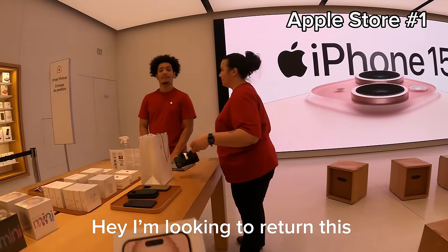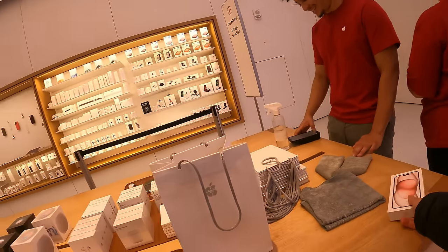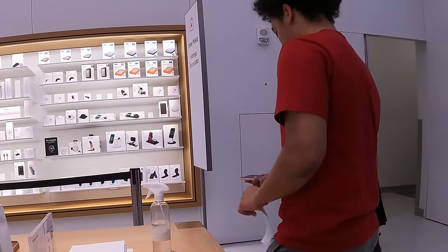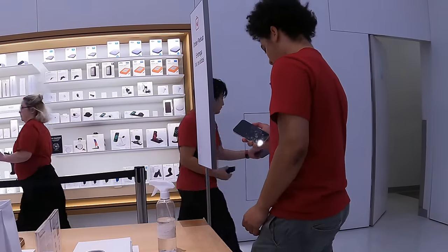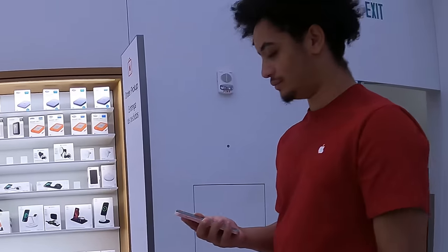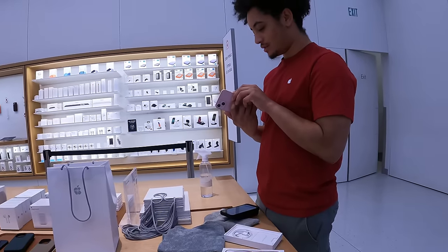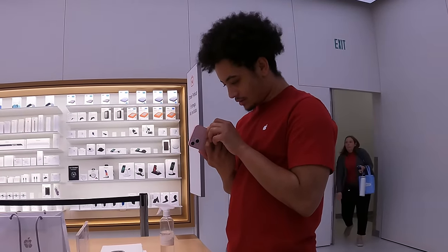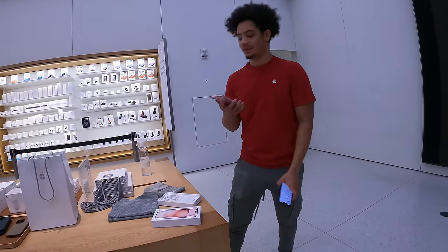We got the fake iPhone inside the real iPhone box and now we're going to a different Apple Store to try to return it. I approached an employee: "Hey, I'm looking to return this." The second this man set his hands on the iPhone he knew something was up — you could tell by the look on his face that he had no clue what to do. He was looking at this phone for like 10 minutes straight, and then he said: "Where you going?"